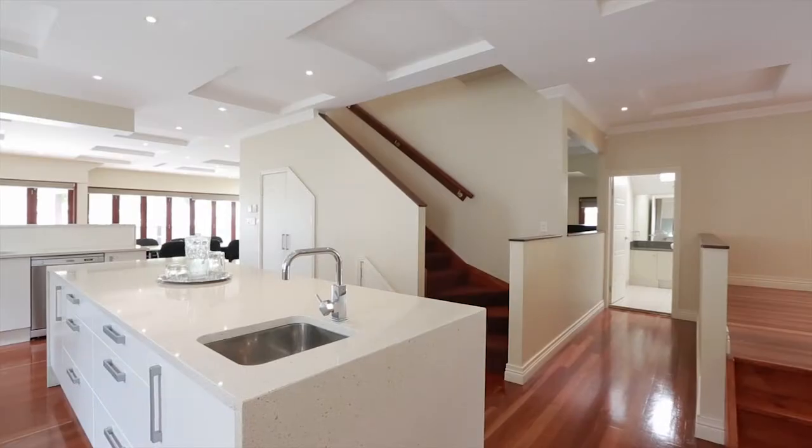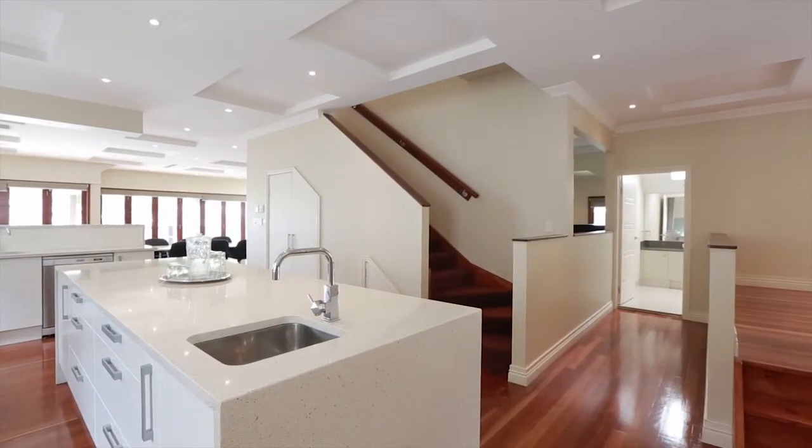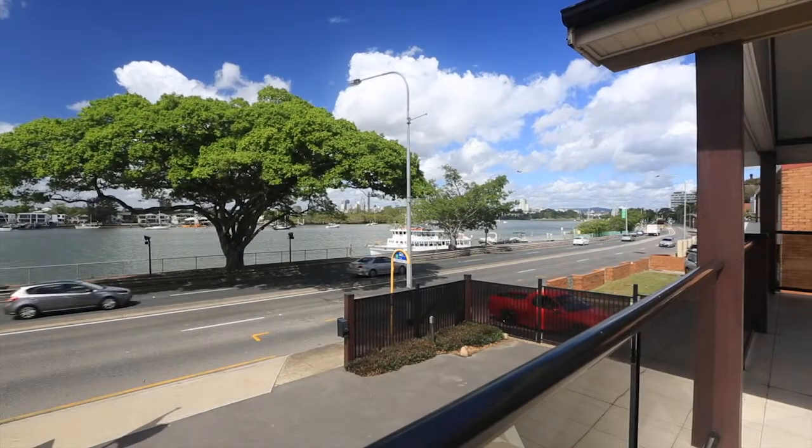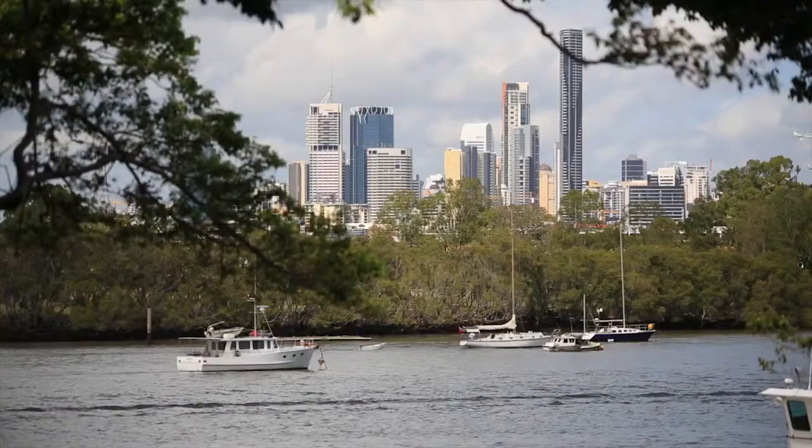This magnificent Queenslander is a fantastic family home spread over three levels, offering the ultimate city lifestyle in highly sought-after Hamilton, with sweeping city and river views.